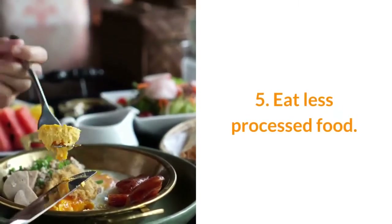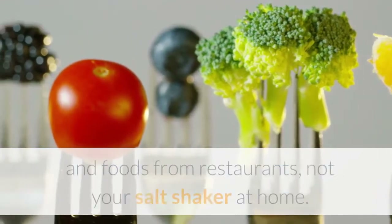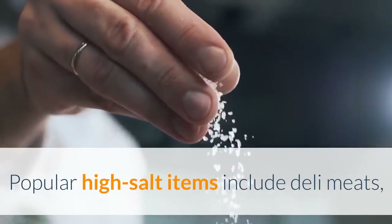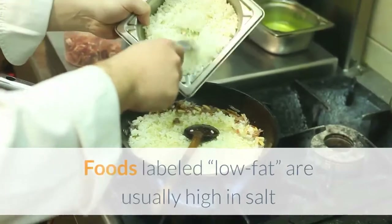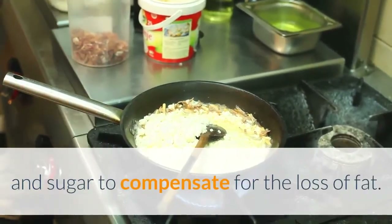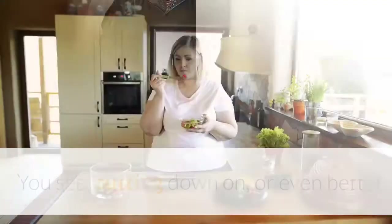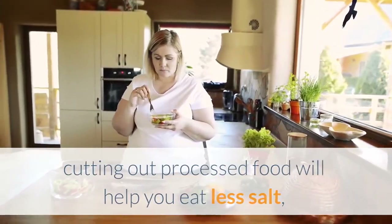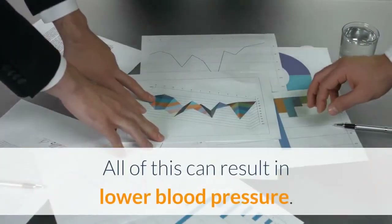Number five: eat less processed food. Most of the extra salt in your diet comes from processed foods and restaurant foods, not your salt shaker at home. Popular high-salt items include deli meats, canned soup, pizza, chips, and other processed snacks. Foods labeled low-fat are usually high in salt and sugar to compensate for the loss of fat, which is what gives food taste and makes you feel full. Cutting down on — or better yet, cutting out — processed food will help you eat less salt, less sugar, and fewer refined carbohydrates, all of which can result in lower blood pressure.